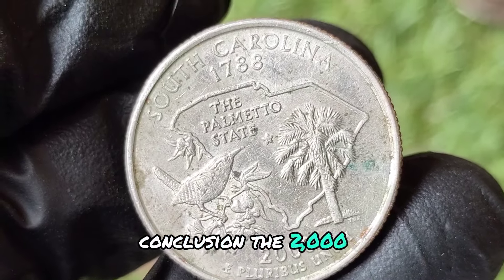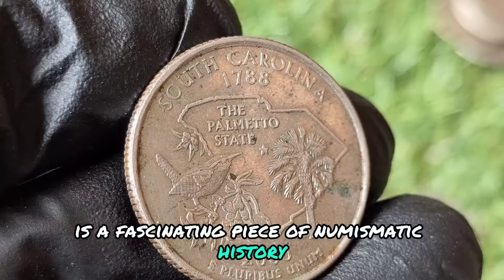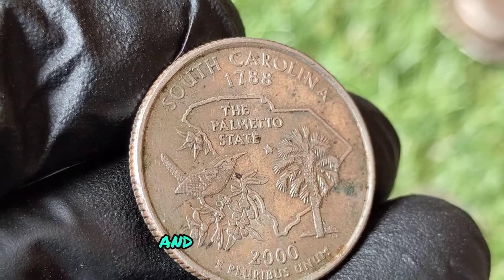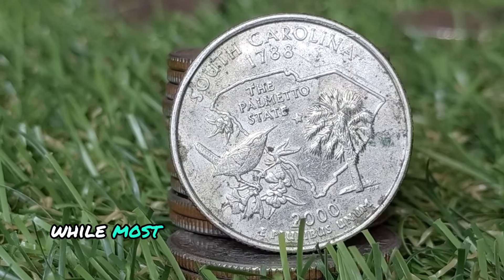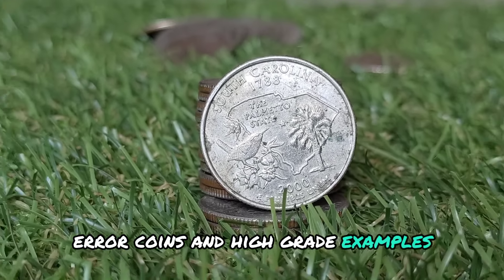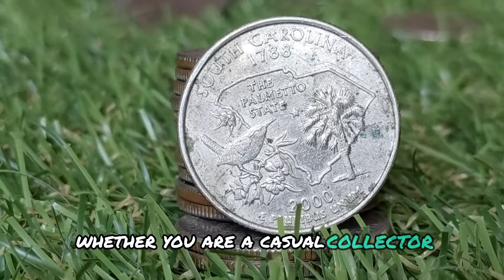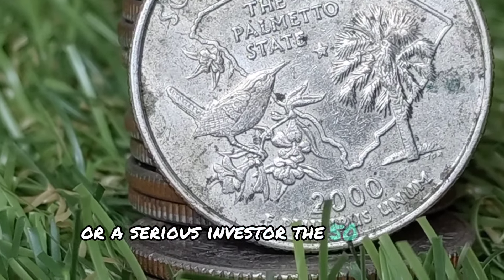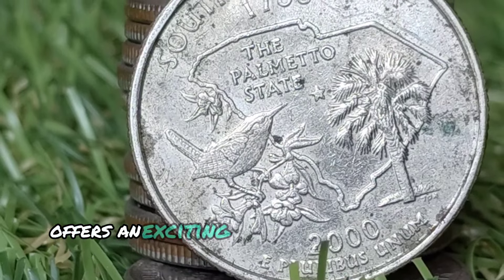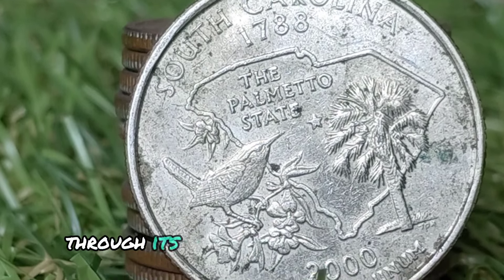The 2000 P South Carolina quarter is a fascinating piece of numismatic history, representing the state's rich heritage and natural beauty. While most of these quarters are worth their face value, error coins and high-grade examples can command significant premiums. Whether you are a casual collector or a serious investor, the 50 state quarters program offers an exciting opportunity to explore the diverse history and culture of the United States through its coinage.